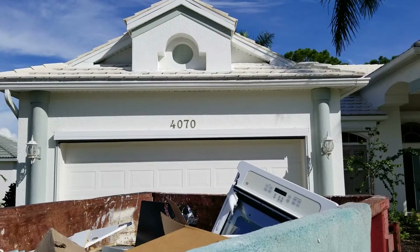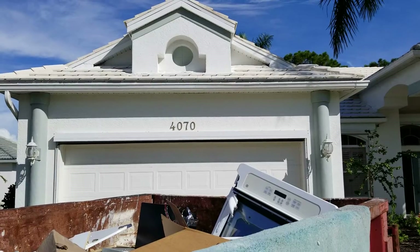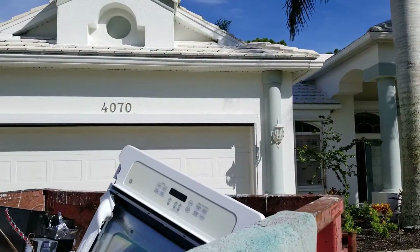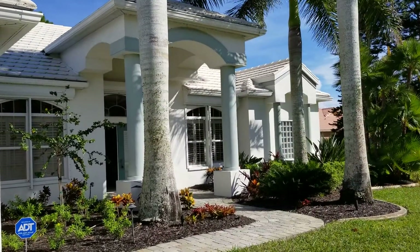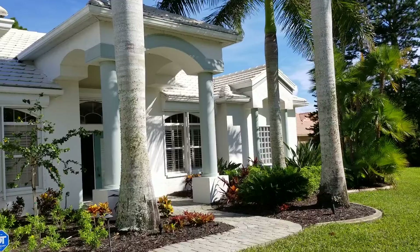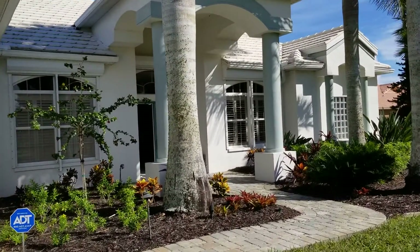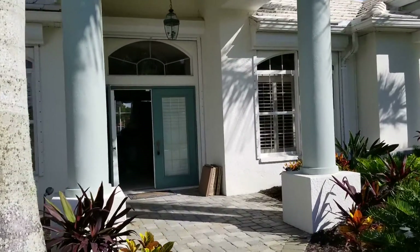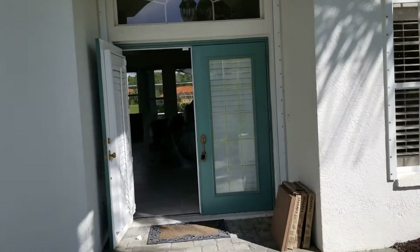Hey everybody, Philip Rospoli here from MyDigitalListing.com and our renovation department, MyCoastalRenovations.com. I wanted to show you that we're here at 4070 Key Largo Lane. This is a house that we sold to some lovely folks about four weeks ago, and about three and a half weeks ago our crews from My Coastal Renovations got in here. We're gutting it and upgrading it and we want to show you the progress we have so far — it's absolutely stunning.